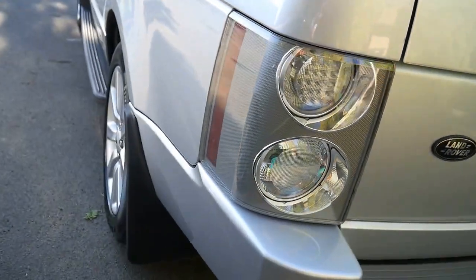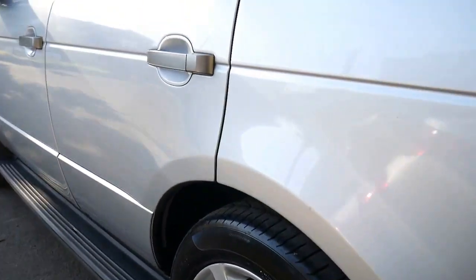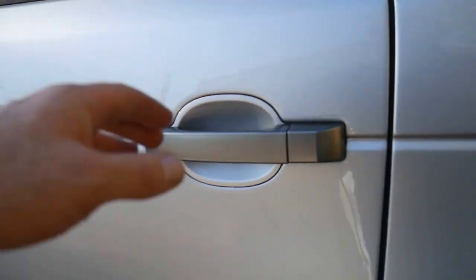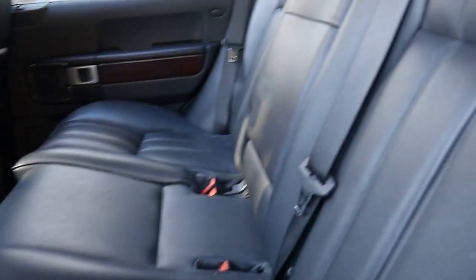It's a full logbook car from Trevette Land Rover. The car has been maintained fastidiously. By the way, ladies and gentlemen, this car has not been detailed at all — we just wanted to show you exactly as we got the car in, so there are a few little marks.